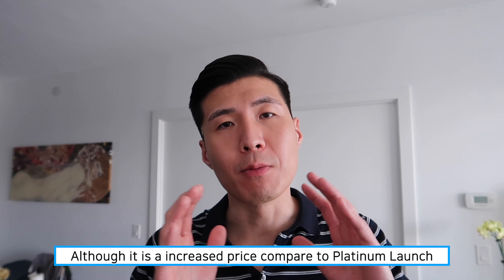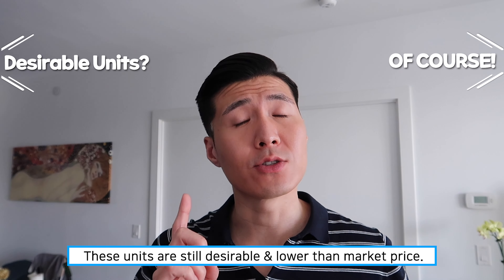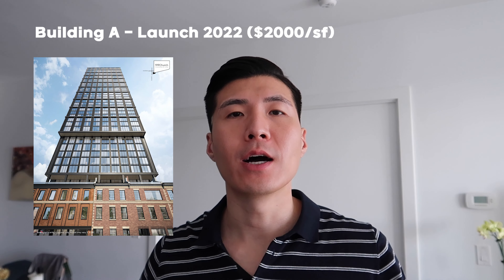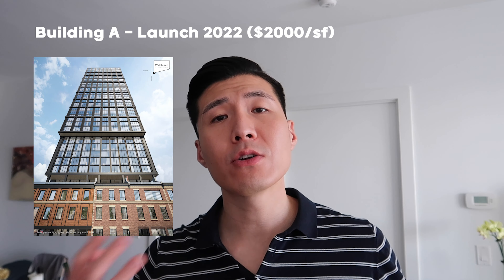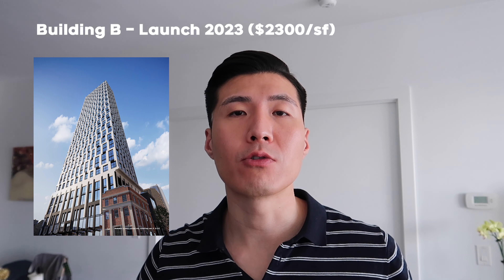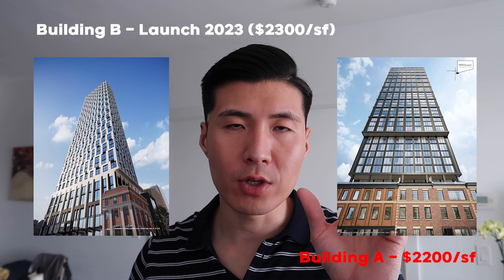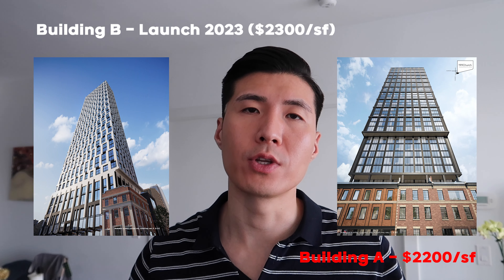Although inventory units are priced higher than the original platinum launch because time has passed and the market has generally gone up, this doesn't necessarily mean these units are undesirable or overpriced. For example, let's say building A launched today at $2,000 per square foot. A year later, building A's inventory units are selling for $2,200 per square foot — a 10% increase. If in the same neighborhood building B is just launching at $2,300 per square foot, then it is cheaper and more prudent to buy the inventory units at building A. Inventory units are typically cheaper than the platinum launch of a brand new building.